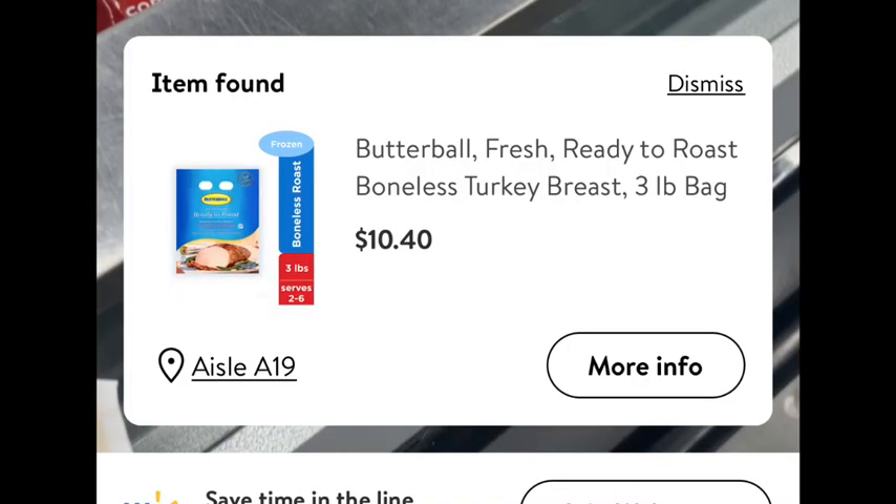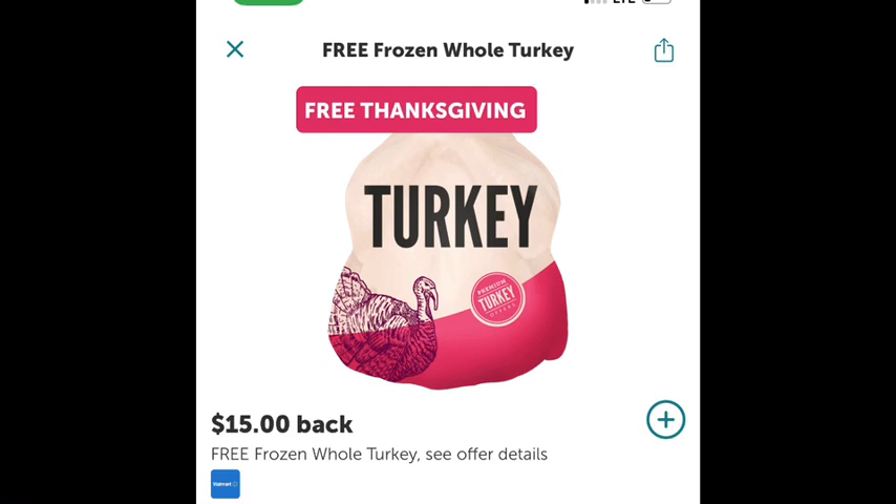For this first rebate, we did the turkey rebate. Somebody used my Ibotta referral code and I was able to get this all-natural ready-to-roast turkey breast. It was only $10.40, but the $15 rebate did match, making this a $4.60 money maker. That was a great deal.